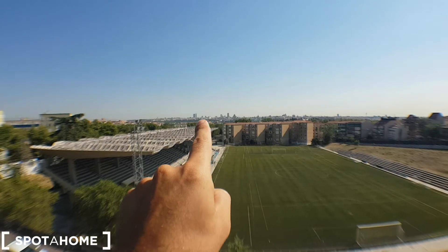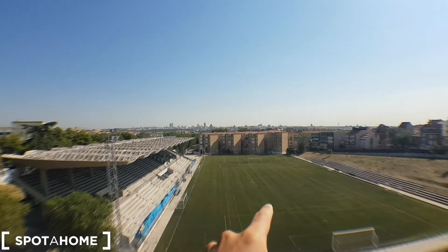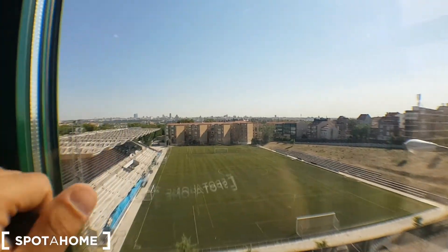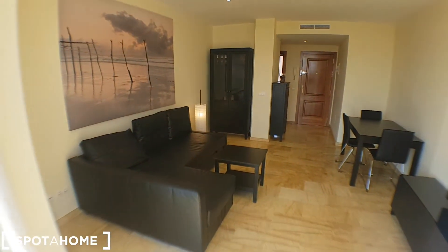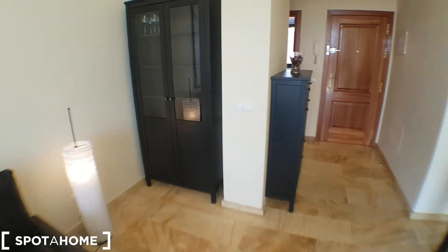That's the four towers and... that one, that's the main cathedral of Madrid. It's a great place — amazing views and lots of light coming in. So a great place. Let's continue. Another view from the living room.